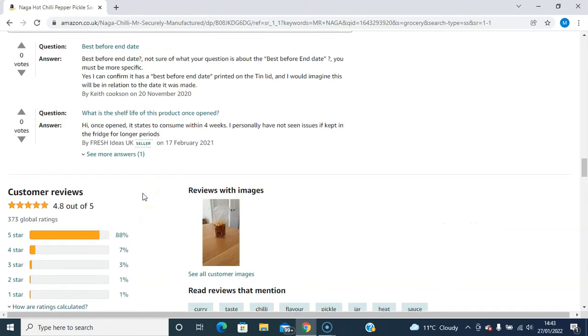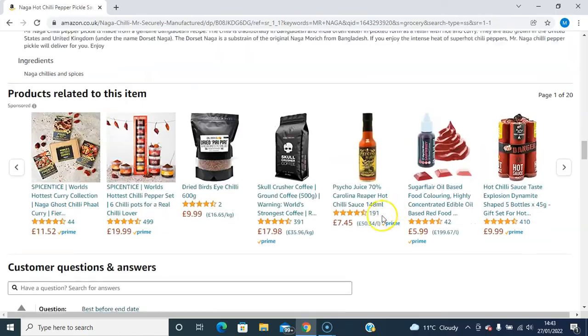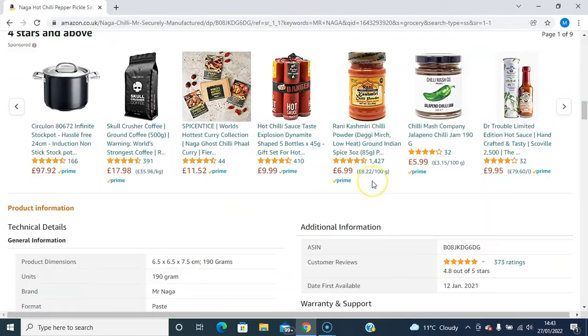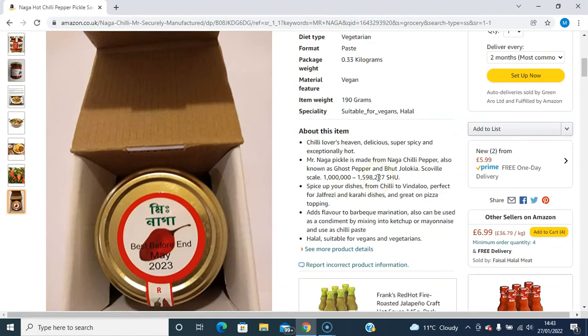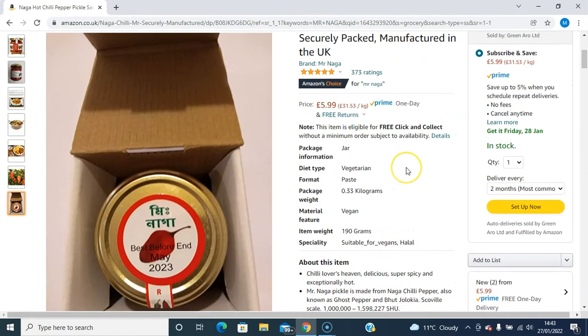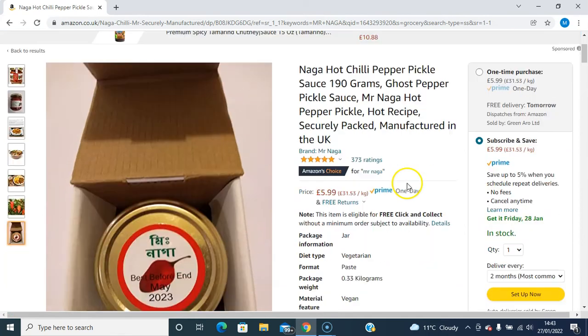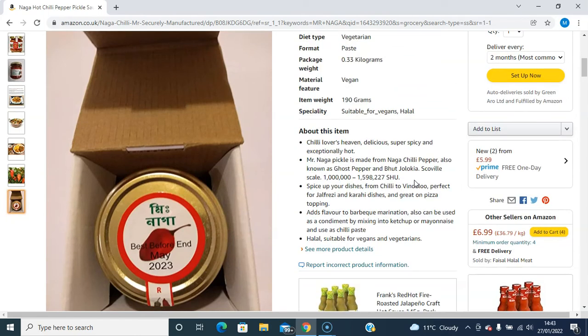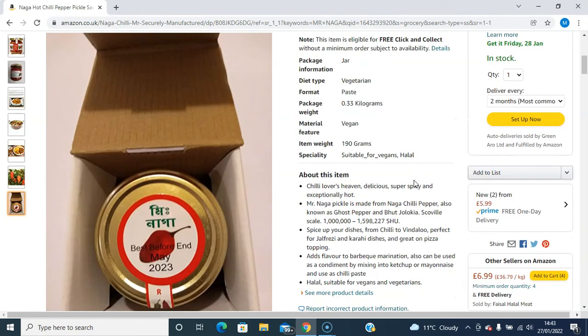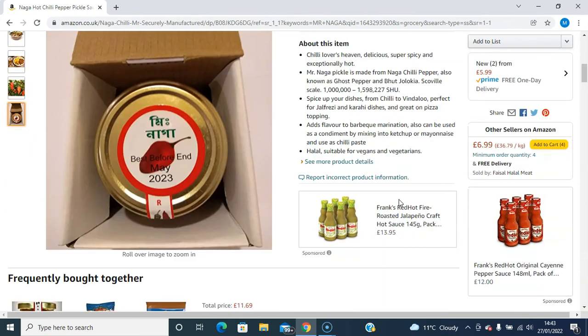In my personal opinion, I love this product — I use it most of the time and I have it in my kitchen ready at hand. So if you're looking for a nice hot chili pepper pickle, this is the one to go for. You can find the link to this product below in the description of this video. You can order it on Amazon Prime and have it delivered the next day. Thanks for watching the video.